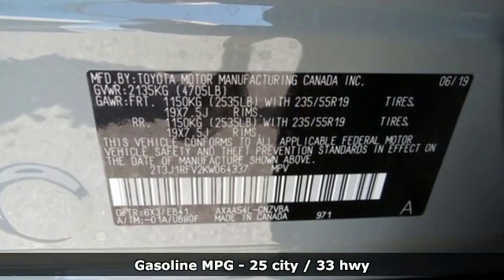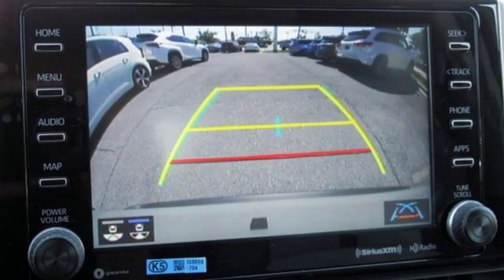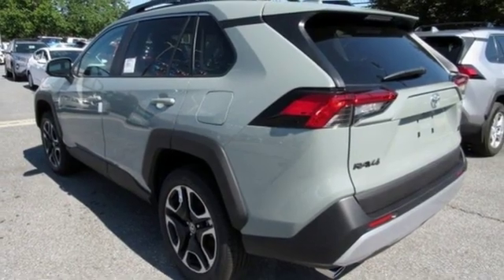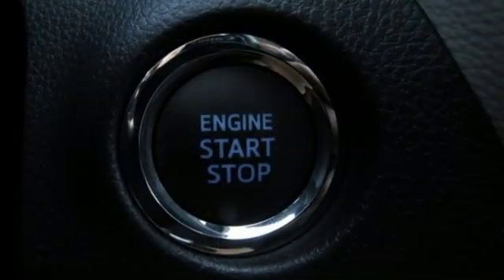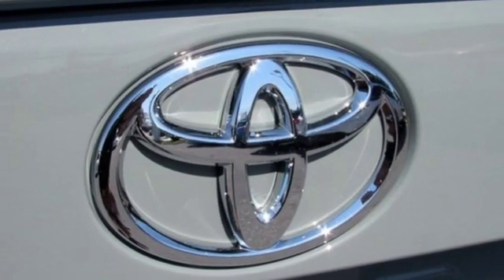Smart device navigation, doors and push button start proximity key, dual zone climate control, Wi-Fi hotspot, manual tilting steering column, inline 4-cylinder engine, active grille shutters, electronic shift on the fly, and power heated mirrors.